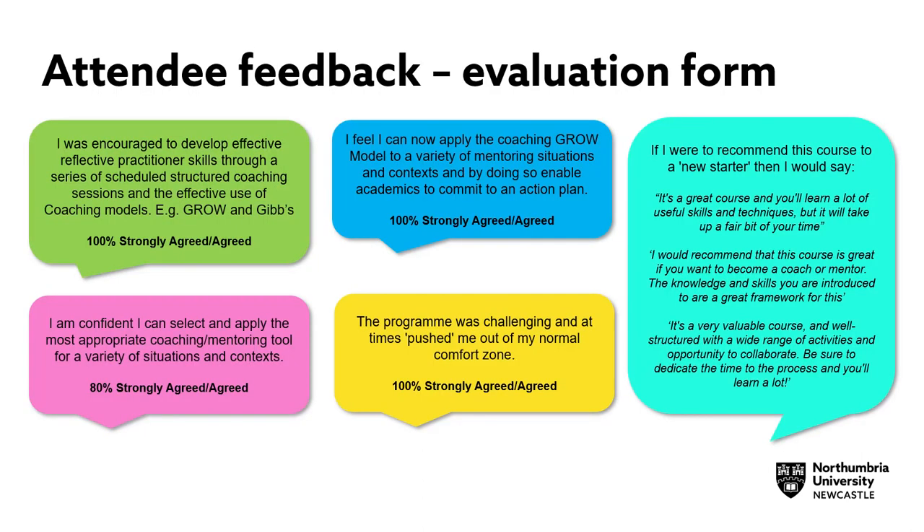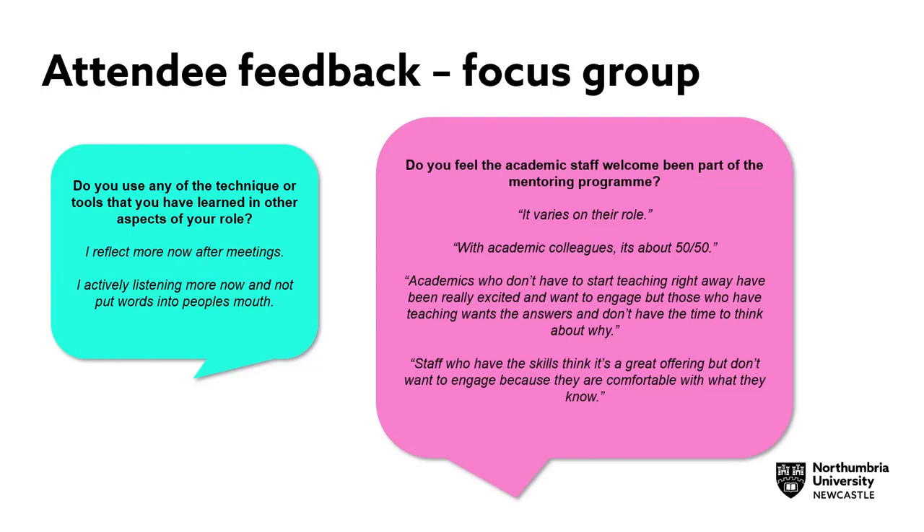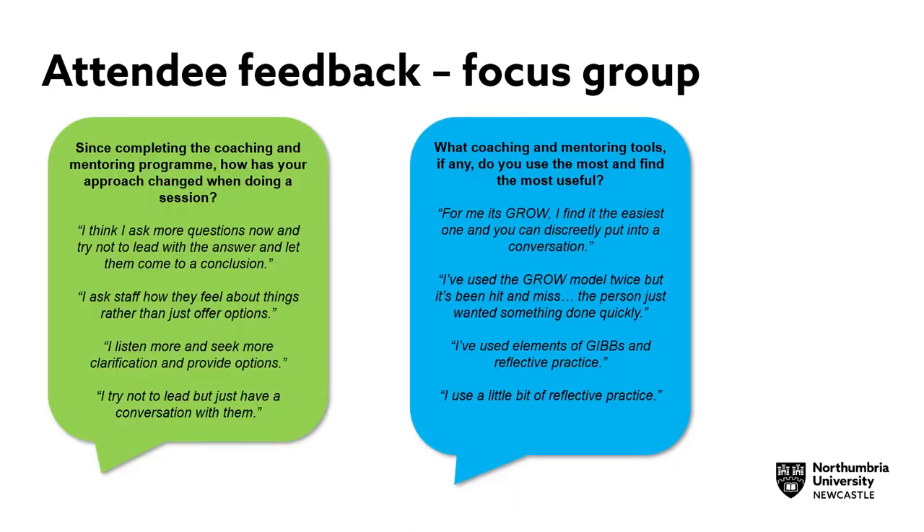Various feedback was received. Attendees strongly agreed they could apply various coaching and mentoring techniques, such as the GROW model, to a variety of contexts and situations. Attendees also agreed they were encouraged to develop effective practitioner skills and felt that the programme was challenging. The data from the evaluation form and focus group strongly suggests that attendees had a positive outcome after completing the programme, resulting in behavioural change in how they supported sessions, with staff now asking more questions and encouraging a more conversational approach.